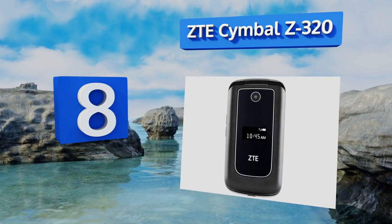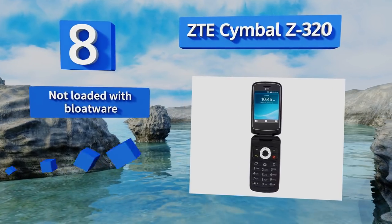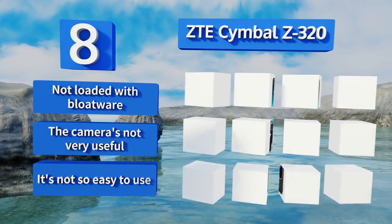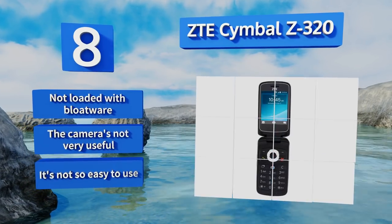Coming in at number eight, one of America's few well-known Android flip options, the ZTE Cymbal Z320 is straightforward and quite practical, with a talk time of over 15 hours, as well as a number of helpful features like Bluetooth 4.1, 4G LTE, and FM radio. It comes with no bloatware; however, the camera is not very useful and it's not so easy to use.